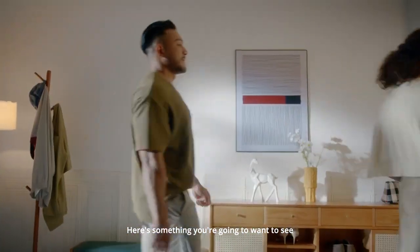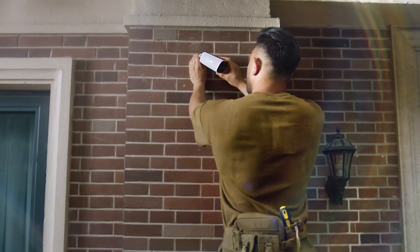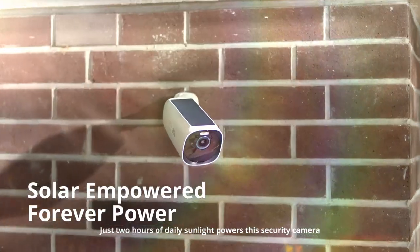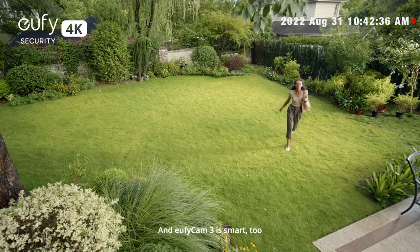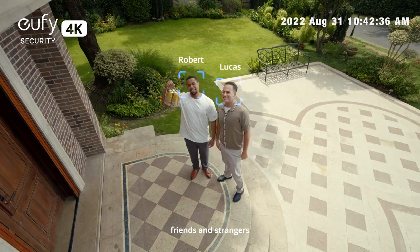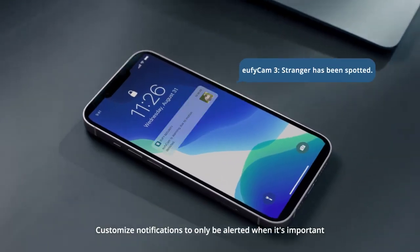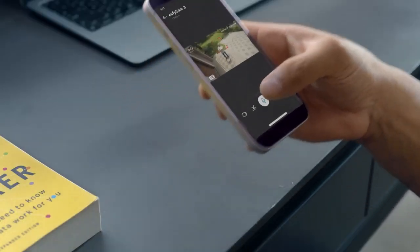Here's something you're going to want to see. eufy Cam 3 — just two hours of daily sunlight powers this security camera, so you can go about your day. eufy Cam 3 is smart too. With Bionic Mind, it can tell the difference between family, friends, and strangers, with customized notifications so you'll only be alerted when it's important, like deliveries.